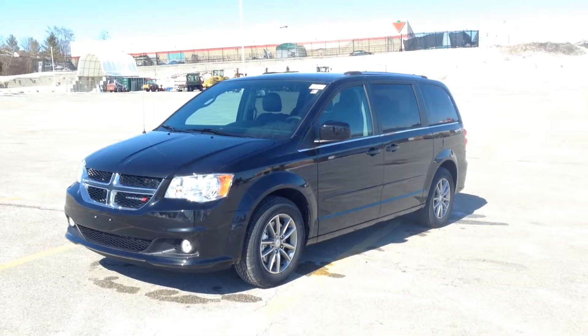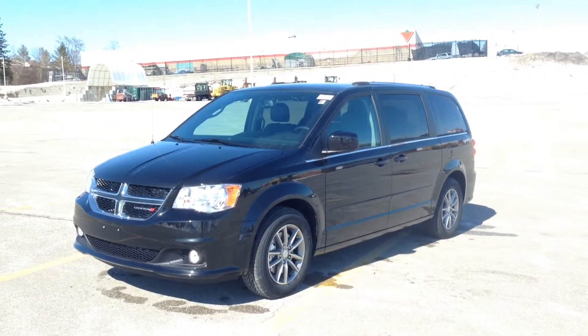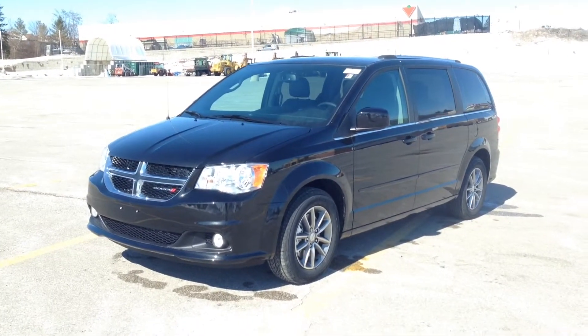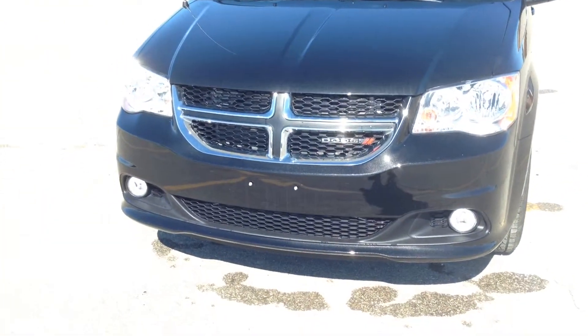Hey guys, I'm here at MacGyver Dodge Jeep in Newmarket, Ontario, right across the street from Upper Canada Mall. Today we're looking at a brand new 2015 Dodge Grand Caravan SXT Premium Plus. It's the 30th anniversary edition, finished in brilliant black up front.